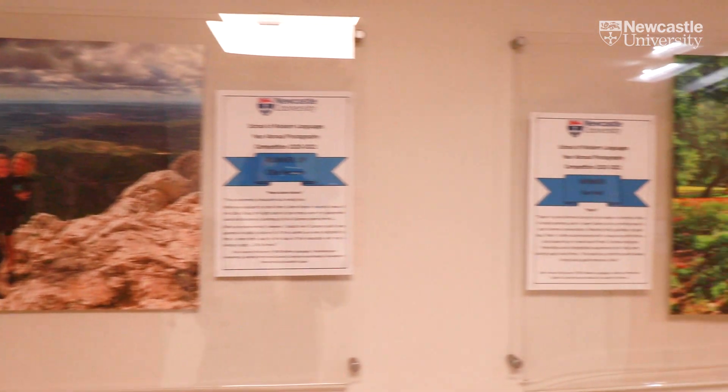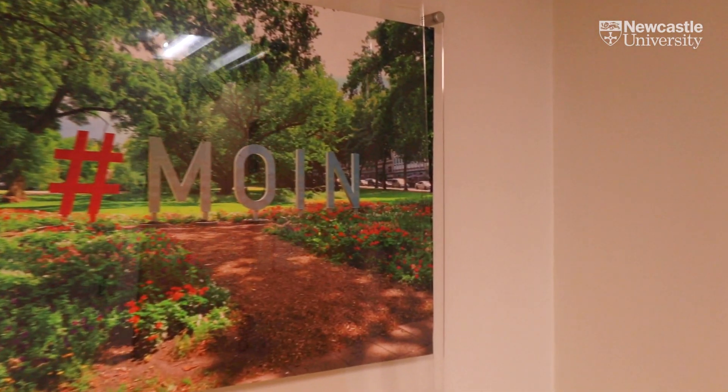Each year the department runs a competition where students on their year abroad can submit photos they've taken. The winners are then displayed on the walls of the department.